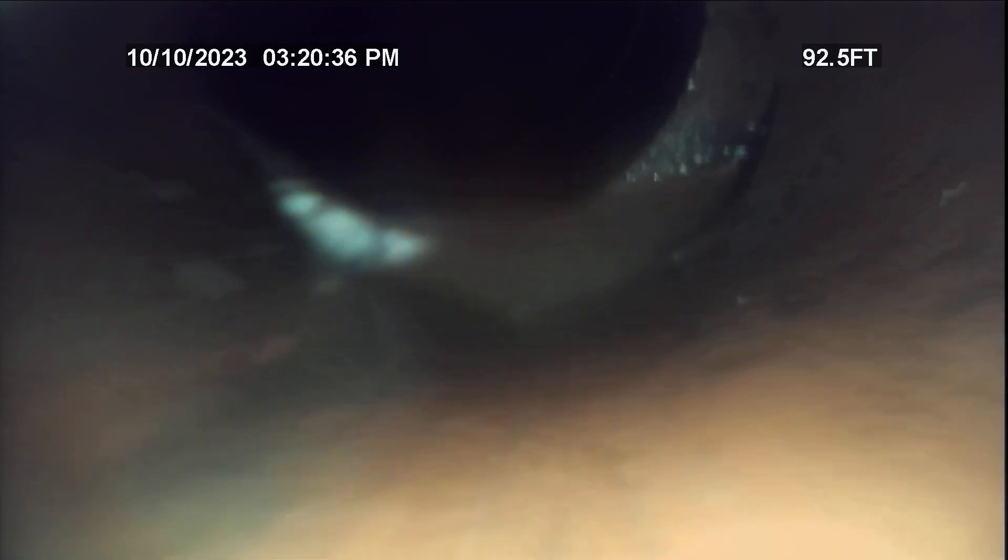There's still root in the line. I've worked on it as best I can from the clean-out. I'm going to discuss Rudex treatment with the customer, so I'm going to start pulling back. We're in six-inch clay tile.